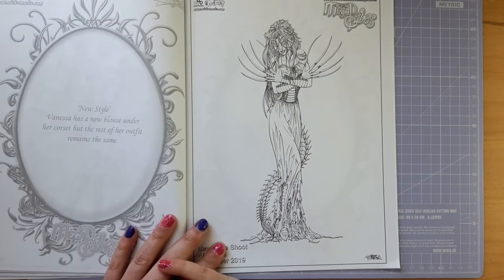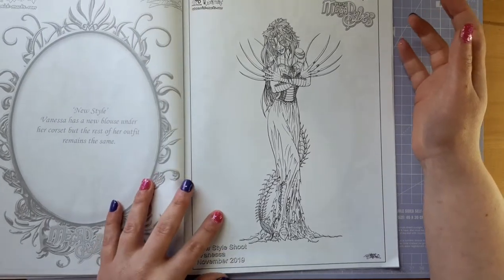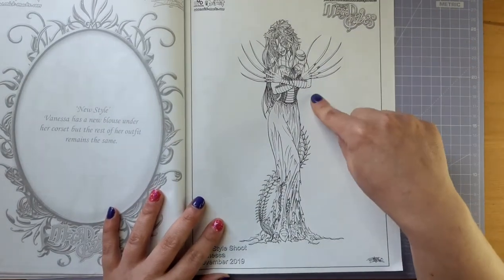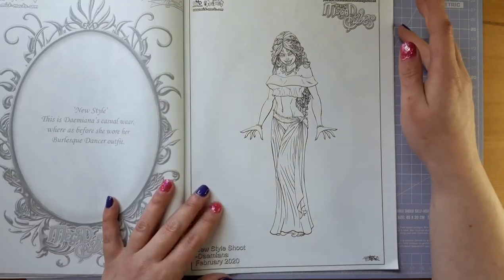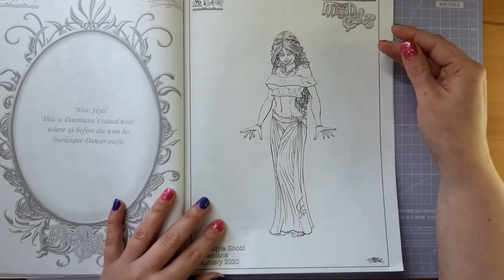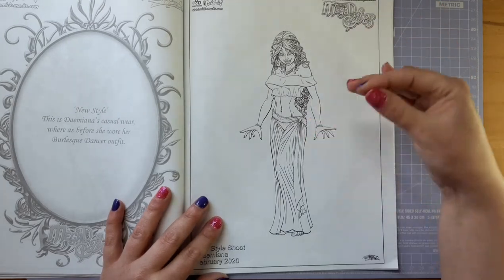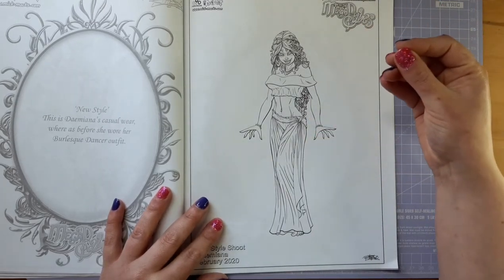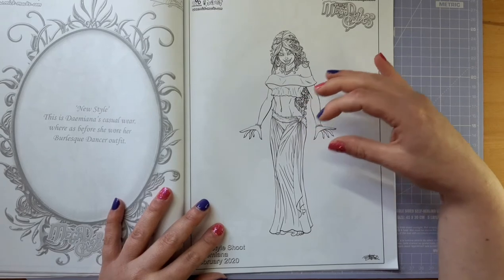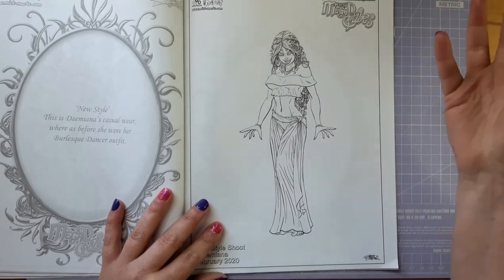Here we have the gorgeous Vanessa, and she has had a blouse added underneath her corset to give her a little bit more coverage. I think she looks great — I love her blade fingers. She is just so tough; you wouldn't want to start a fight with Vanessa. Here's Demiana, looking gorgeous. This is her casual wear. What I really love about this image is the curls look really real in her hair, and the fabric really does look realistic — it's clinging to her body and the folds look very realistic, which is so cool.